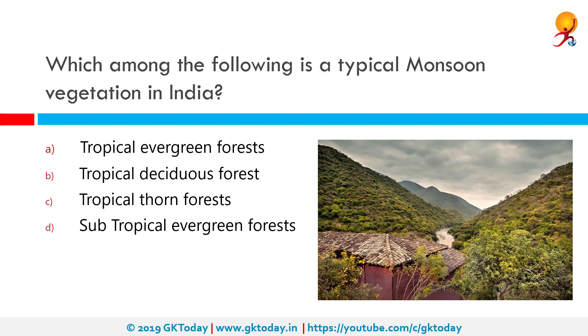Which among the following is a typical monsoon vegetation in India? The correct answer is tropical deciduous forest. These are the most widespread forests of India and are also called monsoon forests. They thrive where the rainfall is between 70 cm and 200 cm. The trees in this forest shed their leaves for about 6 to 8 weeks in the summer.